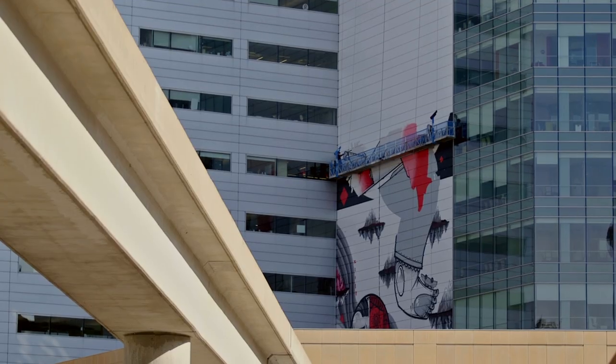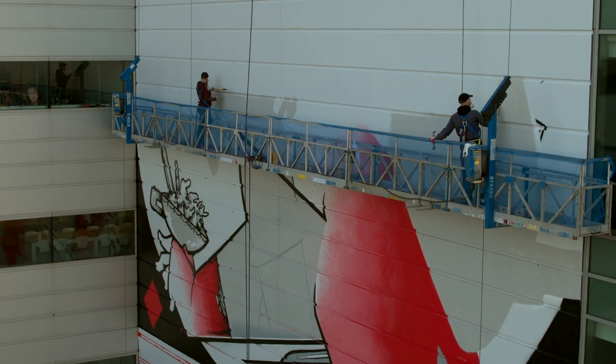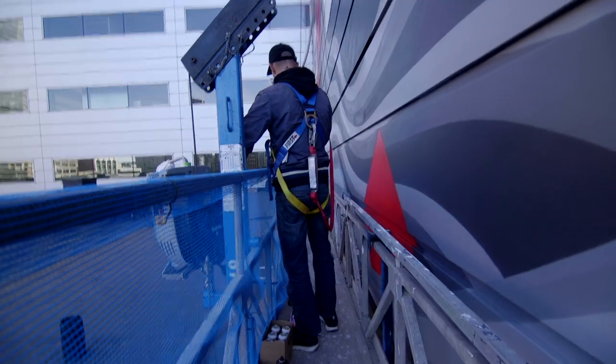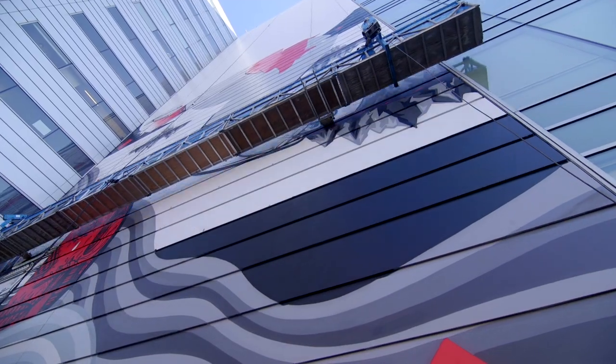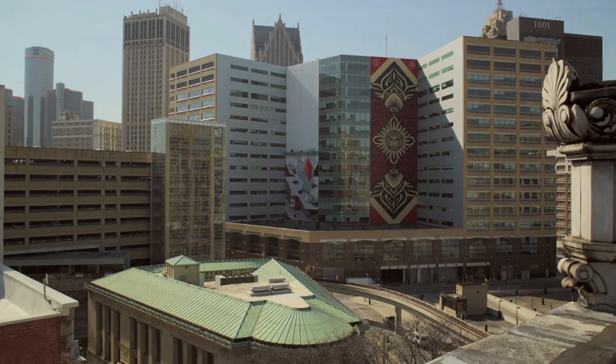Usually we use boom lifts, so this is the first time we use a swing stage. Once we were on the swing stage we realised that we can work 100% more efficiently in comparison to the lift, just to get work done.